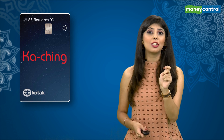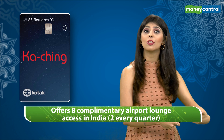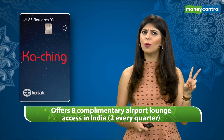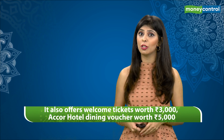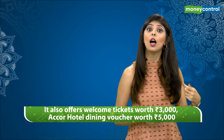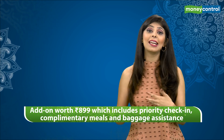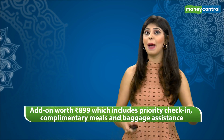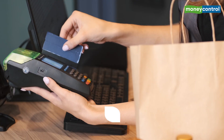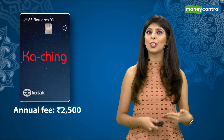The Kotak Indigo 6E Rewards XL credit card offers 8 complimentary airport lounge accesses in India, with 2 available every quarter. It also offers welcome ticket vouchers worth Rs 3000, a hotel dining voucher worth Rs 5000, and an add-on worth Rs 899 which includes priority check-in, complimentary meals, and baggage assistance. Every time you swipe your card, you get 6E rewards to redeem against IndiGo flights. The annual fee also stands at Rs 2500.